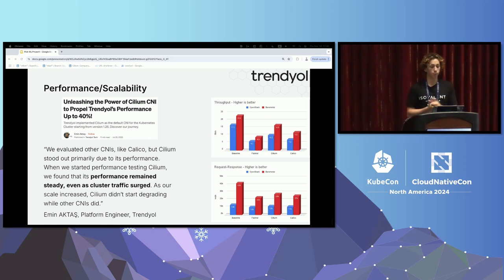On the performance and scalability side, Trendel is a consumer brand in Turkey. They were having problems scaling to demand from their customers and needed a more scalable solution to run their network. They tested Cilium and compared it to other solutions in the networking space. The big challenge was keeping up with customer demand to make the business money. When testing Cilium, they found a 40% increase in performance of their network. Even as cluster traffic surged, the performance remained steady. They had a performance problem and Cilium helped them solve it — that's why they chose Cilium.